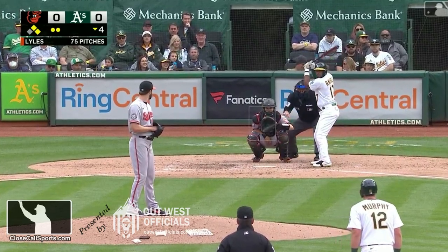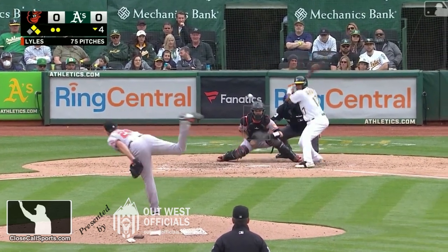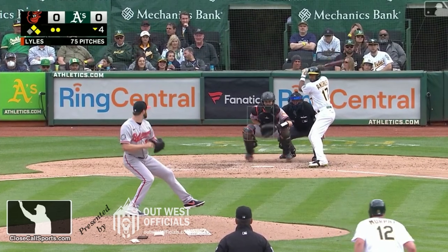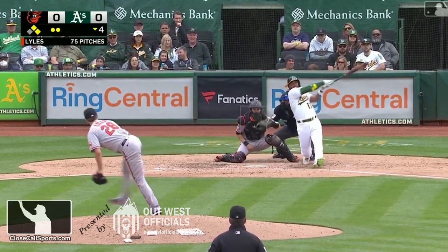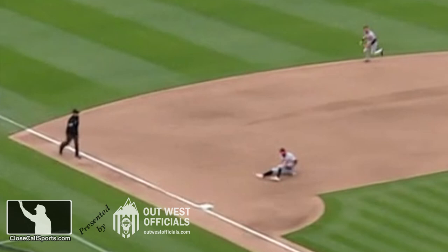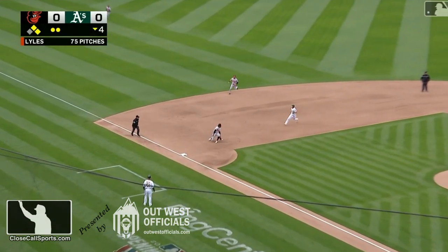Alright, this is a play that is fascinating for a number of reasons. It's the Oakland A's and the Baltimore Orioles, bottom of the fourth inning, runners on first and second, and there are two outs. So in this scenario, the last thing you're thinking about as the third base umpire is a tag play at third base — but that's exactly what happens.